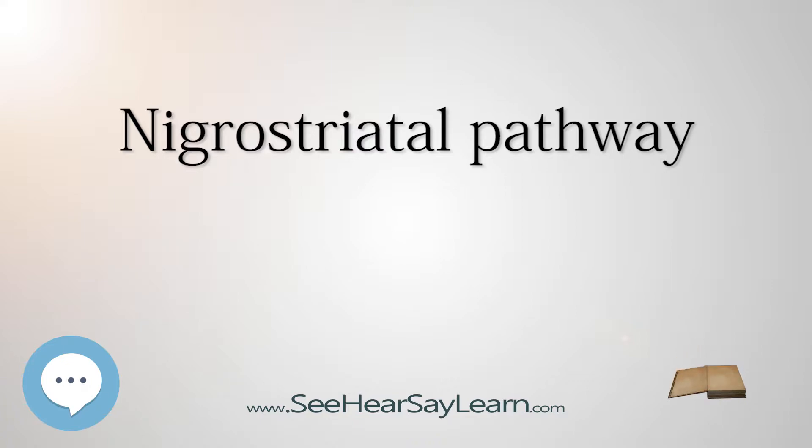Anatomy: The following are considered part of the nigrostriatal pathway. The substantia nigra is located in the midbrain and has two distinct parts: the pars compacta and the pars reticulata.